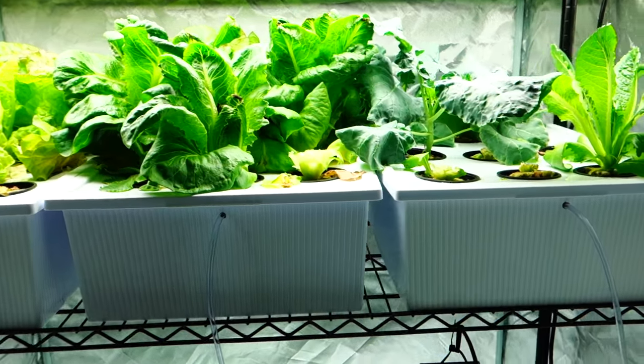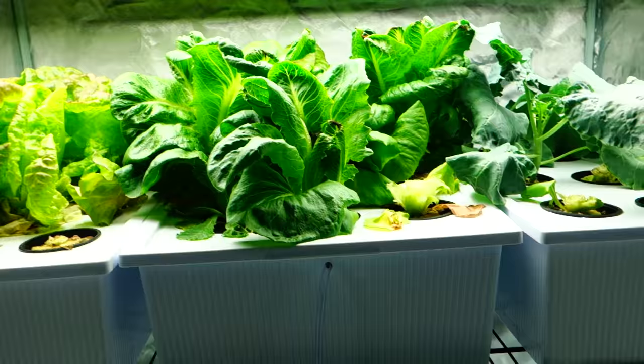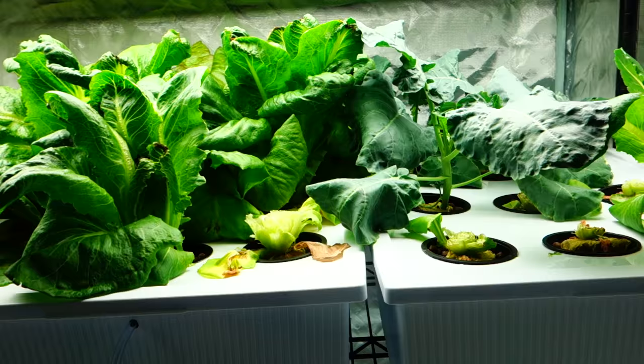Hello friends of Grow Indoors 365. It's Mike here with another update. Today is Monday, November 28th. I'm going to try to put this video online immediately — just wanted to give you another update.